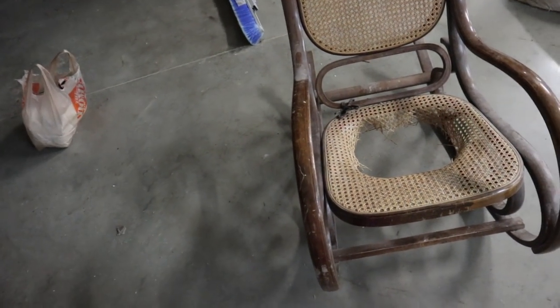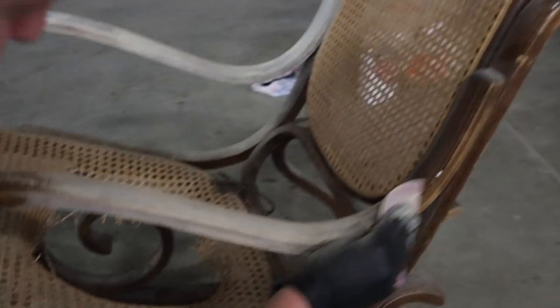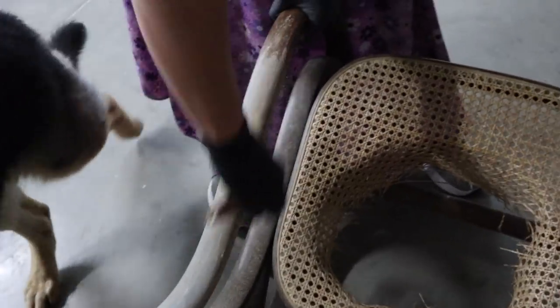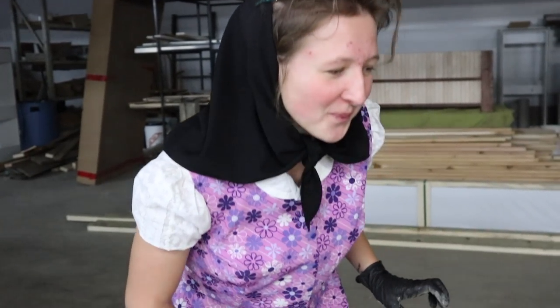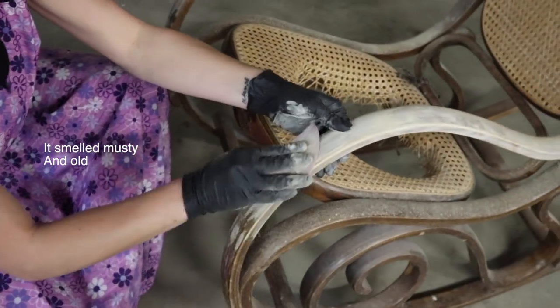Back at it with chair number two. This one we're going to try with varnish remover. At first we thought the chair wasn't too bad — we'd just remove the varnish and then varnish it again. But now sanding it, the chair doesn't smell too good — it actually stinks. So I'm glad we're getting rid of everything and not just the varnish.